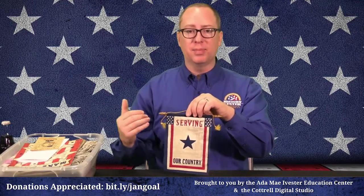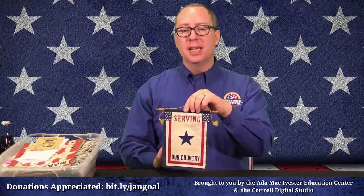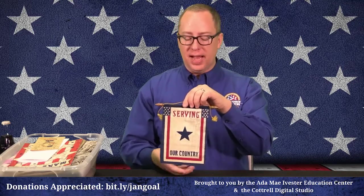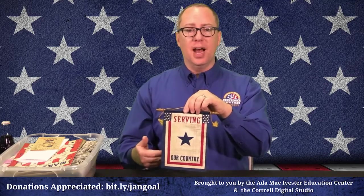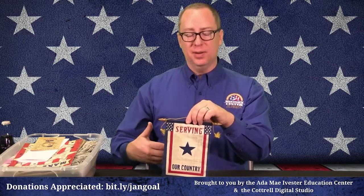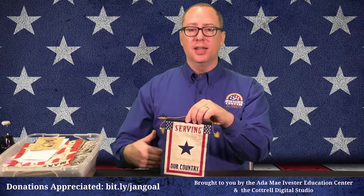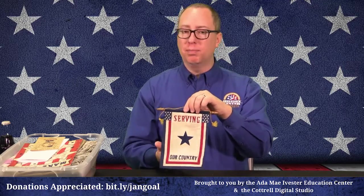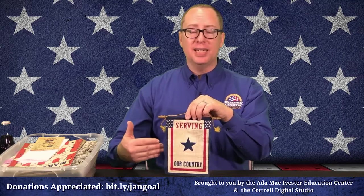Some businesses had larger banners made so all employees would be represented by a Blue Star. If you see a Gold Star, someone in that house has lost their life in service of their country. Anytime you see a Gold Star, a sacrifice has been made and you would treat that family with respectful sorrow. From this came the Gold Star Mothers — a society of mothers who could comfort each other, those who had lost sons, nephews, fathers, or husbands in service.